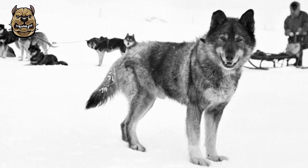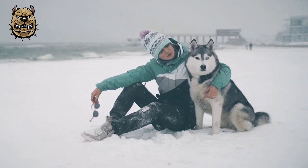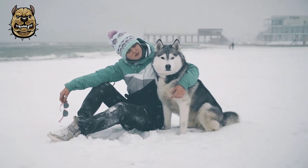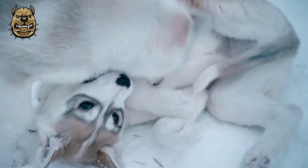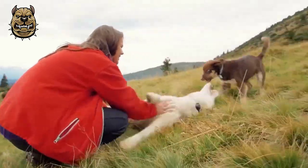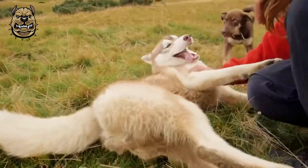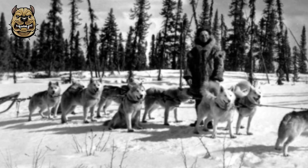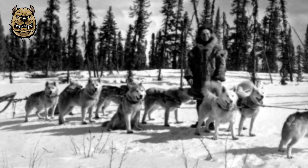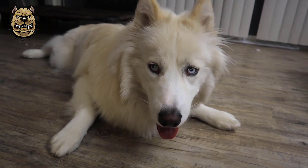Huskies were extensively used as sled dogs by the British Antarctic Survey in Antarctica between 1945 and 1994. A bronze monument to all of BAS's dog teams sits outside its Cambridge headquarters. In 1960, the U.S. Army undertook a project to construct an under-the-ice facility for defense and space research, Camp Century. Part of Project Iceworm involved a 150-plus crew who also brought with them an unofficial mascot, a Siberian Husky named Muklik.